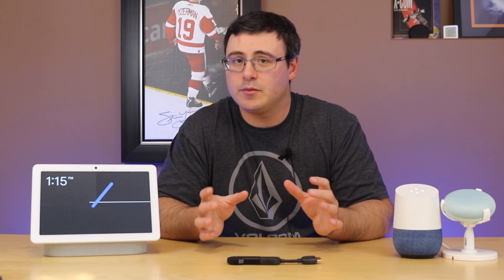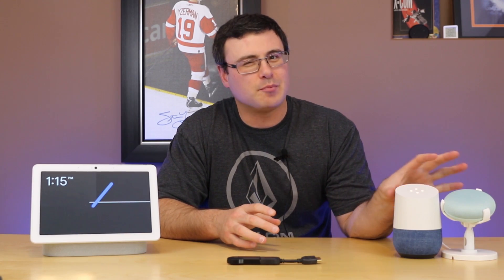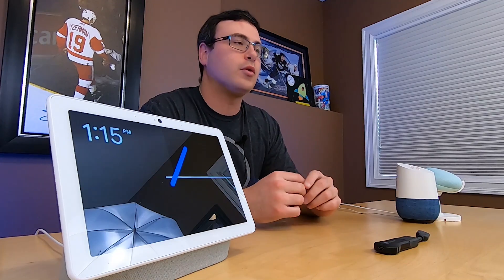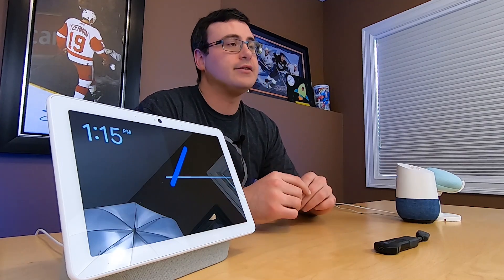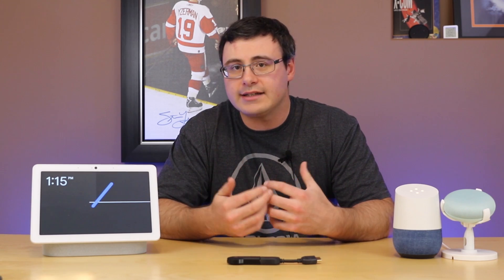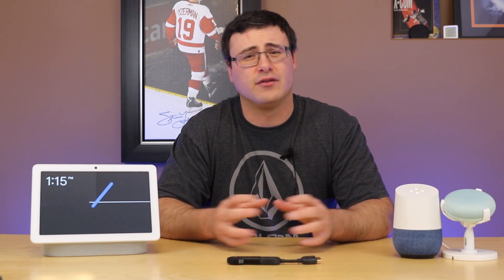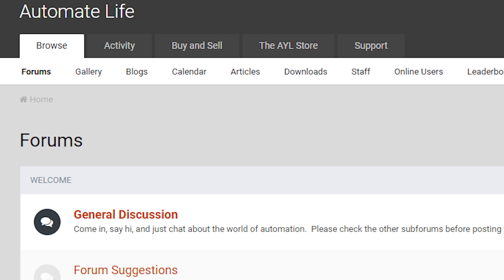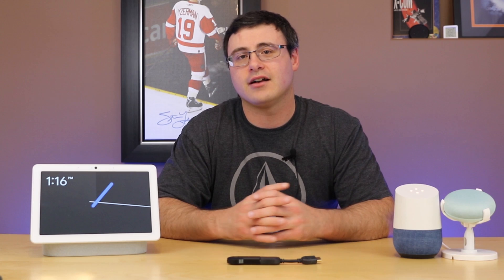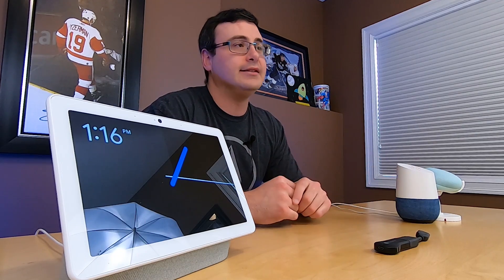One interesting component — I haven't been able to try it because I'm not in the US — but Duplex has started to show up on the Nest Hub Max. There have been reports of people who've actually been able to make reservations through this device, having the Google Assistant go out and call on their behalf — so they're not using their phone, they're using the Nest Hub Max. If you manage to get that working, go ahead and leave that down in the comments or come over to our community. There are a lot of automators very interested in the Duplex system.